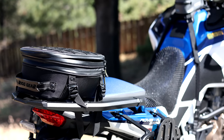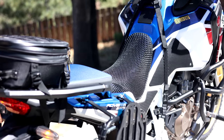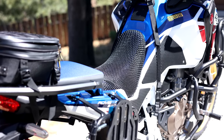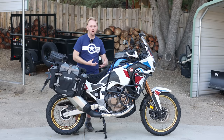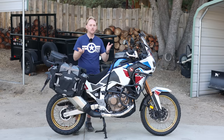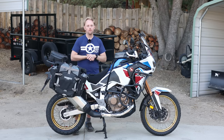Number ten is going to be the dealer network. It's a Honda — there are Honda dealers almost everywhere. You can get parts, you can get service, you can get stuff through the mail if you're traveling internationally. This would also apply if you had a Yamaha, Suzuki, or one of the big Japanese brands. They have good dealer networks and you can get parts for it, and I think that's a great thing.